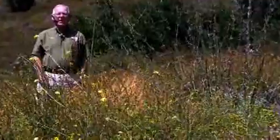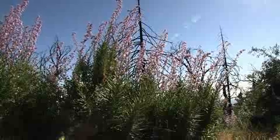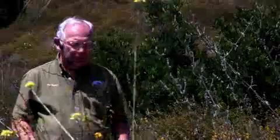We're at the base of Palomar Mountain in San Diego County. This mountain is more than a mile high. This area has been hammered in the last decade by at least two major wildfires, but you can see this area is recovering nicely.